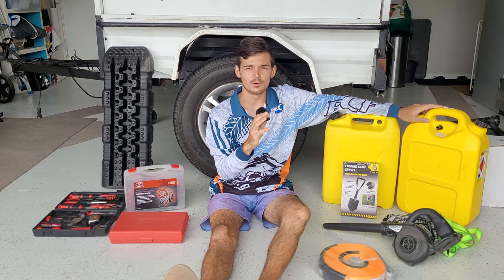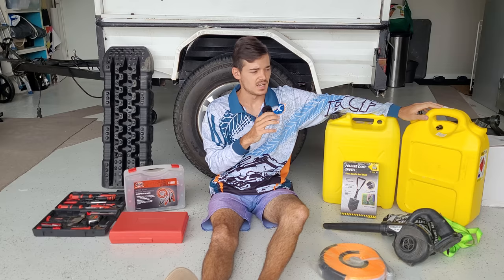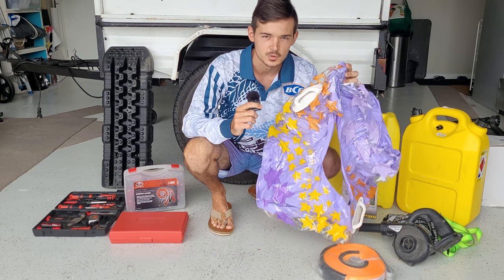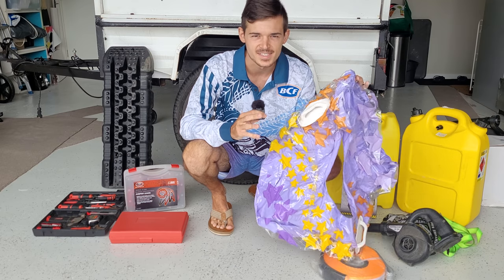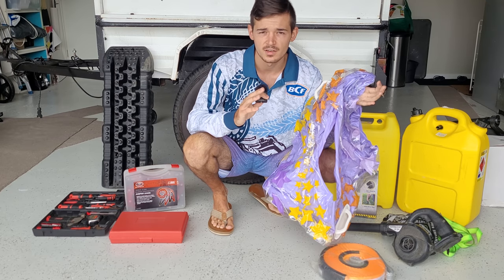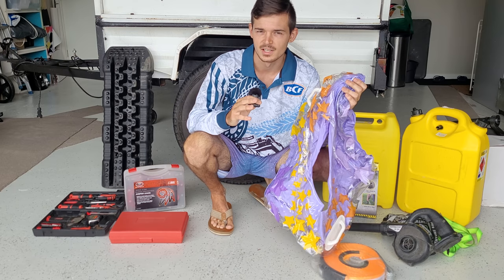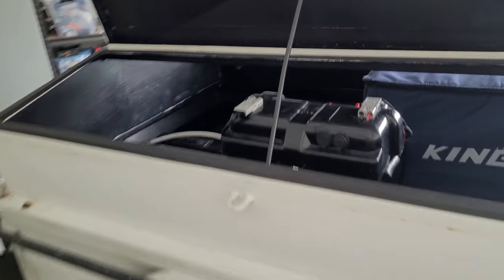That's the basic stuff you'll need for Fraser Island. One more thing — don't forget your floaties if you're going to Eli Creek and Lake McKenzie; a floaty is a must-have! Then let me show you how I pack everything into my car and trailer. The gazebo will go in the car as there's not enough space on the trailer.